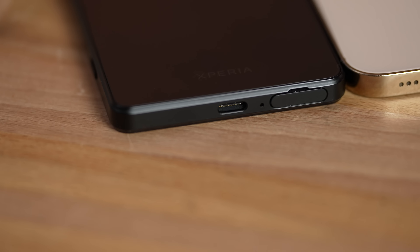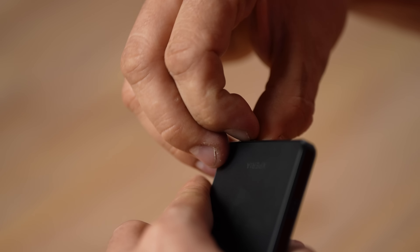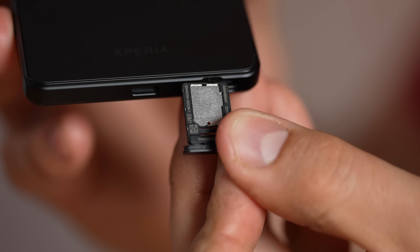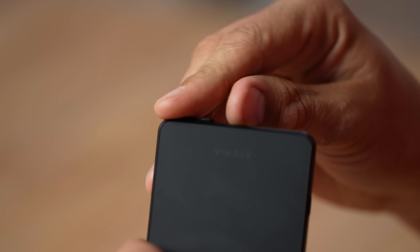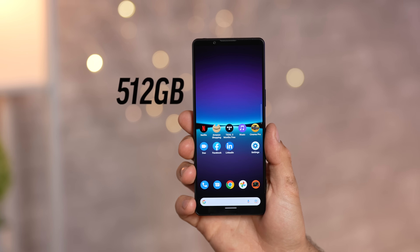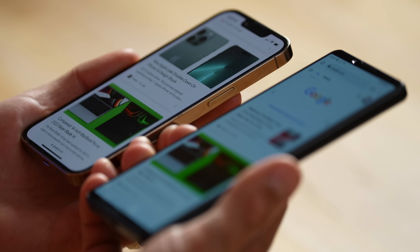At the bottom we have USB-C instead of Lightning, and a SIM slot you can open without a pin tool — just get your fingernail underneath and pull it out. This gives you access to your SIM and a microSD card slot supporting up to one terabyte of storage. Sony clearly wants you to shoot tons of photos and video. This model comes with 512 gigabytes of internal storage and 12 gigabytes of RAM, compared to 6 on the iPhone — and that starts to explain the high price.